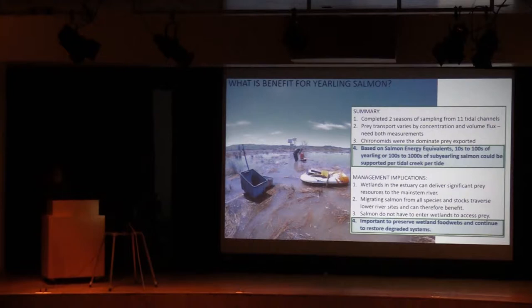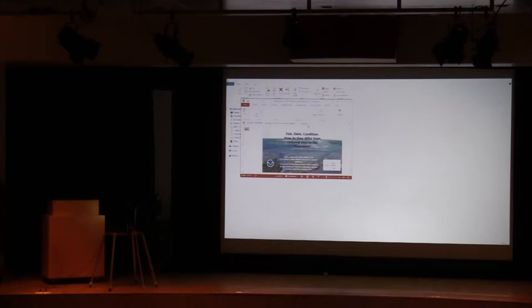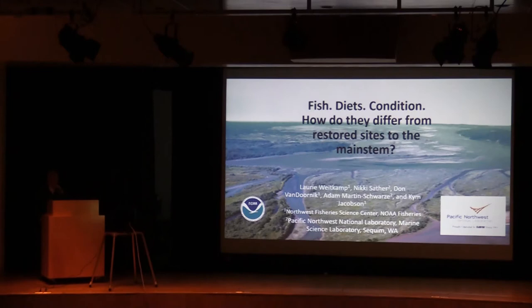Our last speaker will be Lori Whitekamp from the Northwest Fisheries Science Center. Today she will be comparing and contrasting sub-yearling Chinook captured in tidal wetlands and the main stem. Thank you, Cindy. I hope I can talk into this microphone so that you can hear me. As Cindy just mentioned, I'm going to be talking about fish diets and condition and how they differ between restored sites and the main stem.